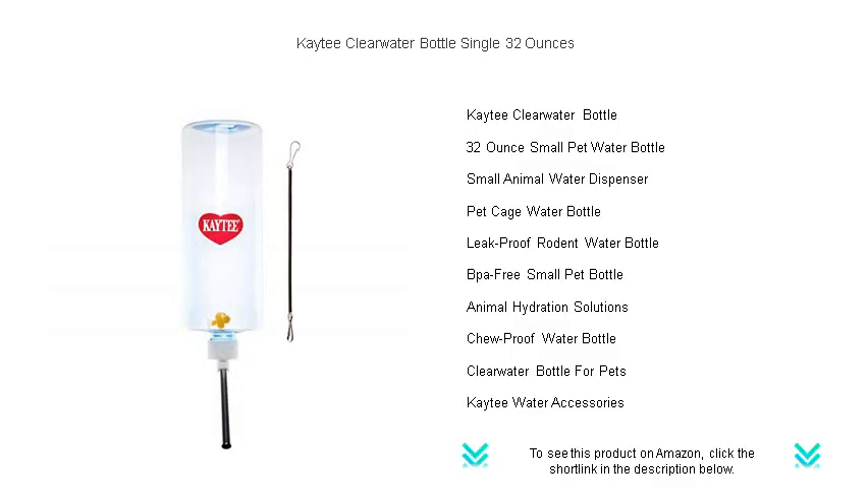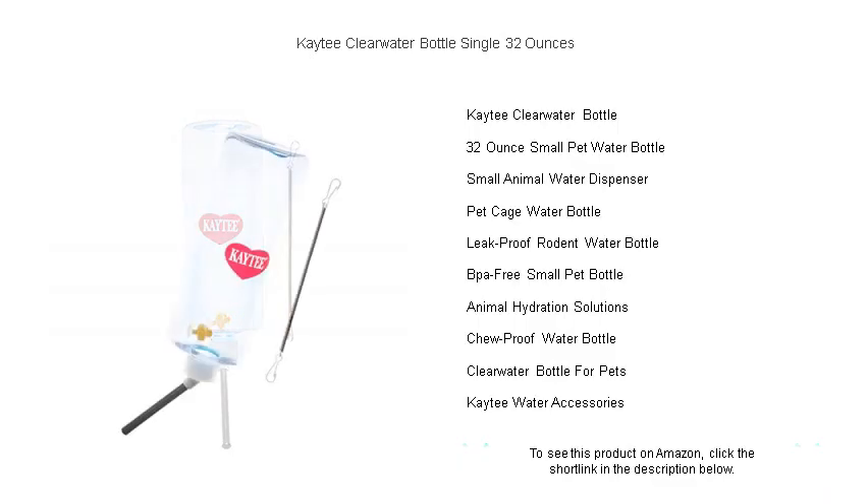Designed for durability with a leak-proof construction, the Kaytee Clearwater Bottle features a stainless steel drinking spout that resists chewing and promises longevity. Its clear casing allows you to easily monitor the water level, so you'll never miss the moment for a refill.